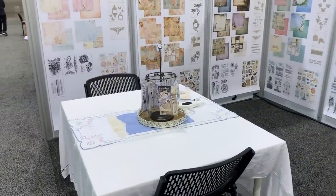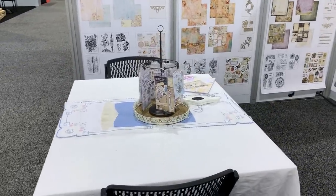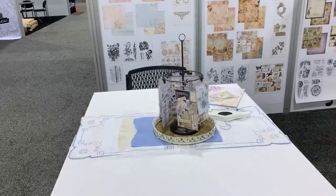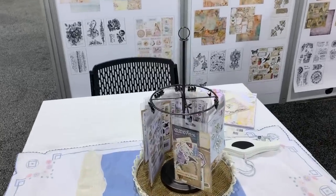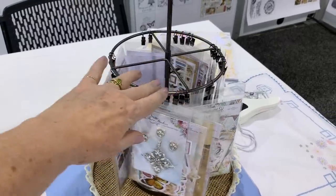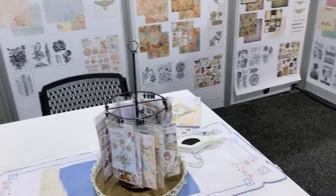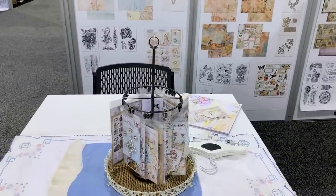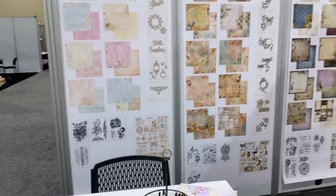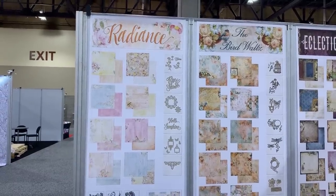This little table here is going to be for the owners of Blue Fern to talk to buyers about having their paper lines with them, and there's some fun ephemera and charms and stuff here in the middle on a Lazy Susan or something. At the end on the walls they did these awesome posters of their paper lines.